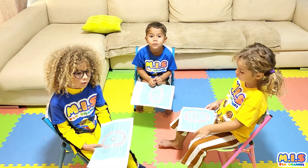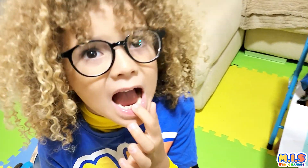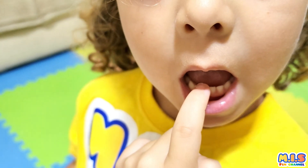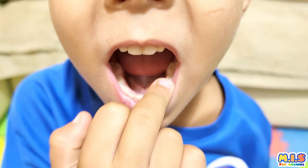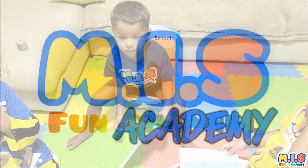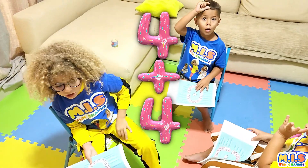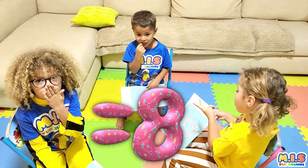Can you show me your incisors? Incisors. Yeah. Yes, this is the incisors on your lower jaw. How many incisors do you have? Four! Four on the lower jaw and four on? The upper jaw. Correct!